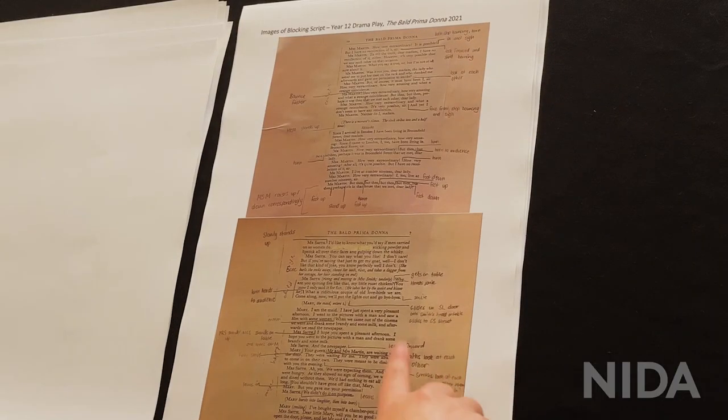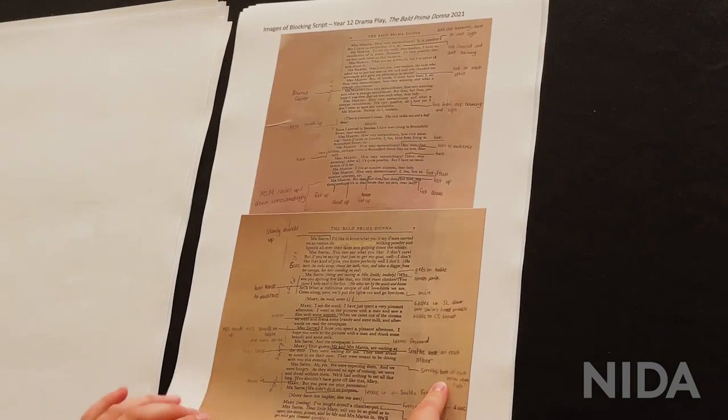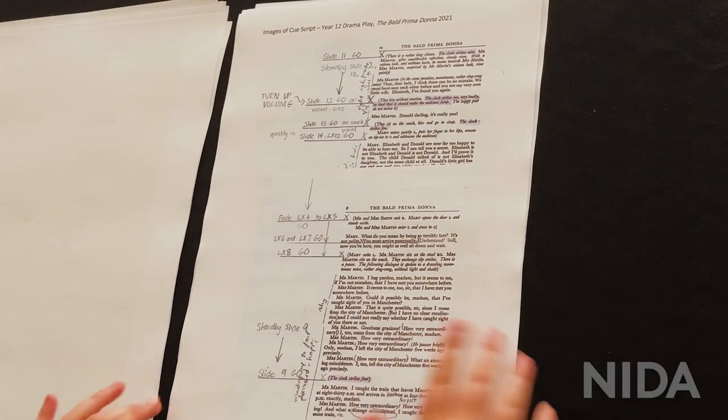Some images of my blocking script — I was the stage manager for my Year 12 play at school. It was 'The Bald Prima Donna' by Eugène Ionesco, so I did blocking notes, which was my first time doing it. And then this is my calling script for that same play.